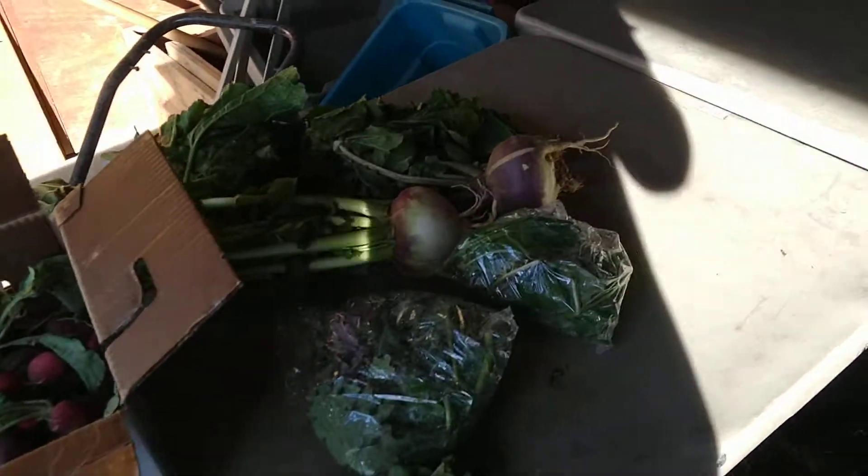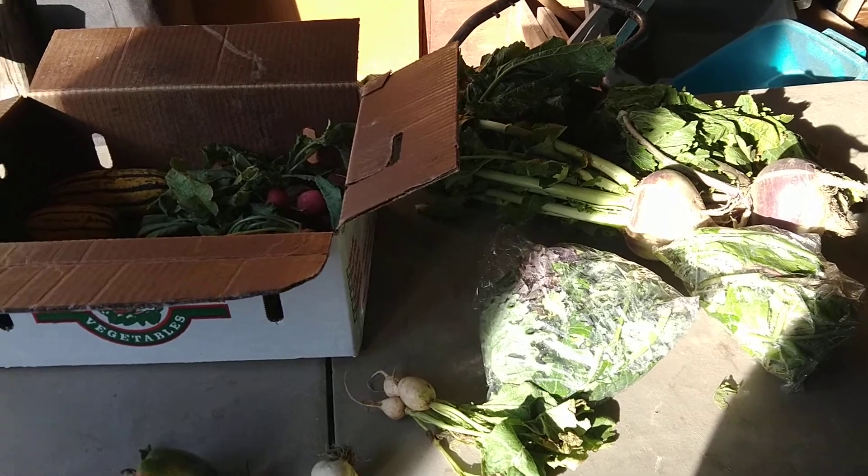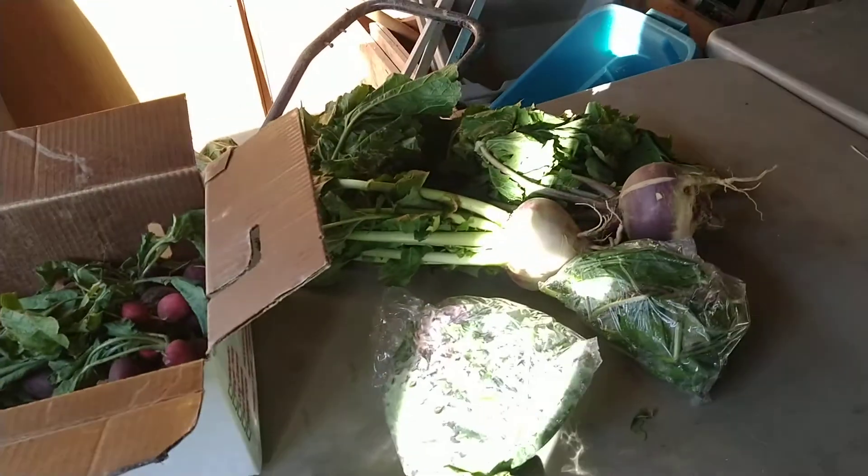Hey guys, happy Thursday. It's November 12th. I'm here with another produce-only video. It's actually take two because I left a bunch of stuff out of the first one, so it happens.